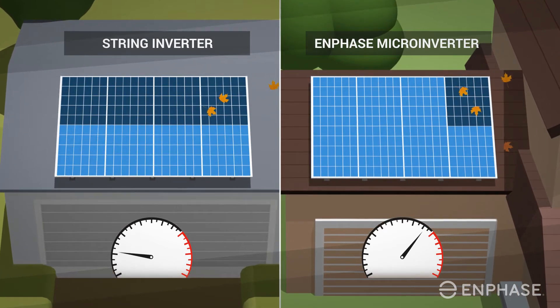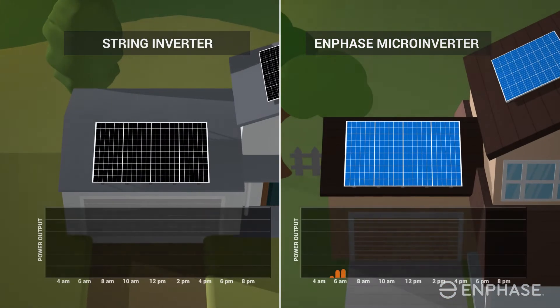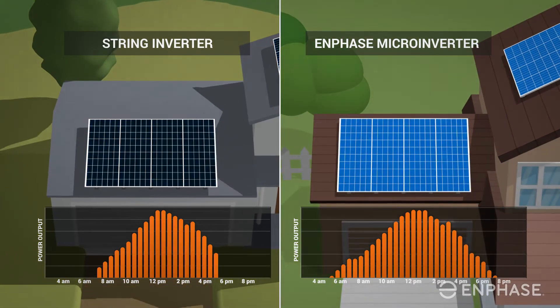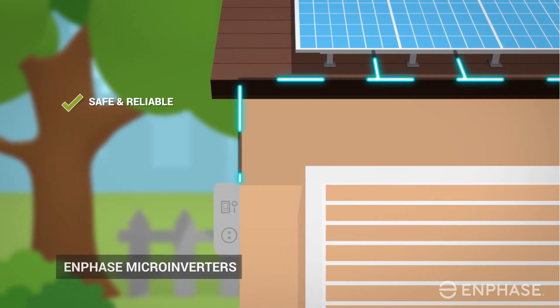With the IQ7 micro inverter series, you get consistent high power production even when panels are shaded or soiled. That's not all — the Enphase micro inverter burst mode helps produce energy even at sunrise and sunset. Now that's powerful.